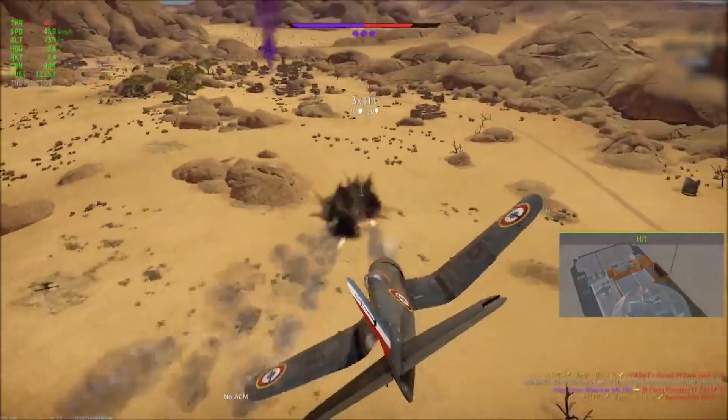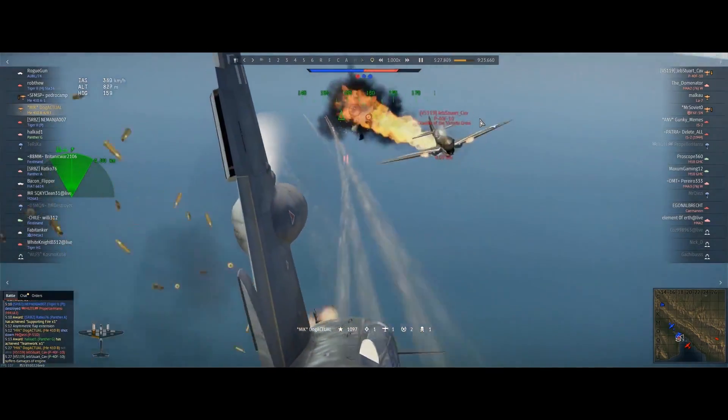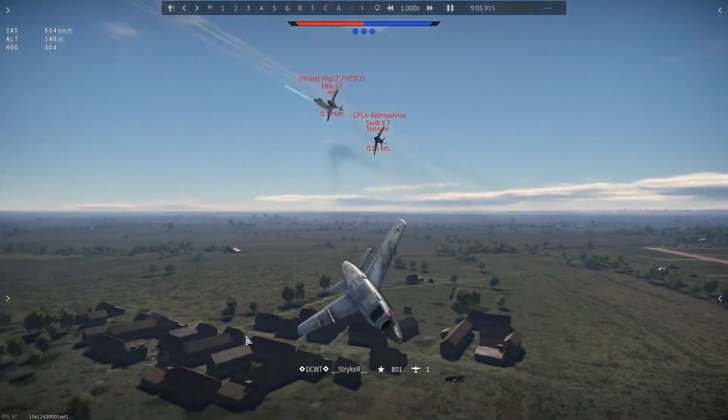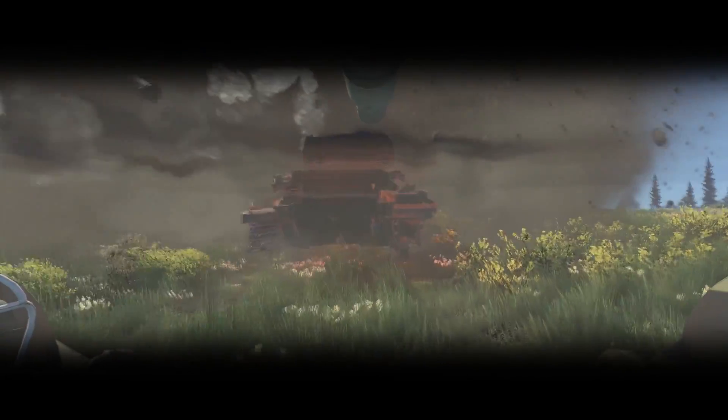In this episode: one solution, the luckiest streak, defensive technique, rocket master, mass collision. Welcome to Thunder Show.